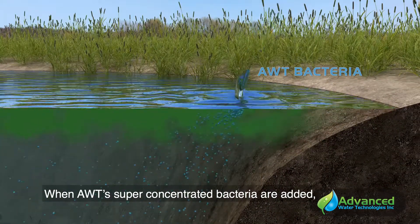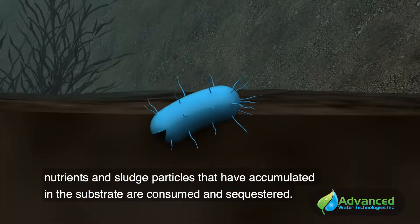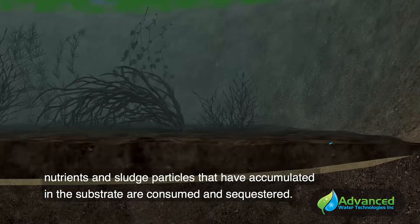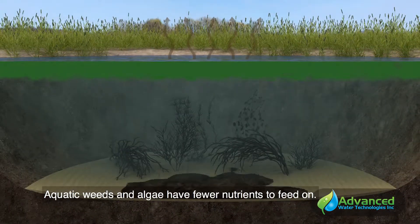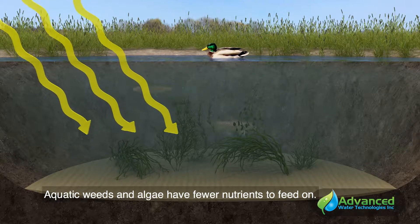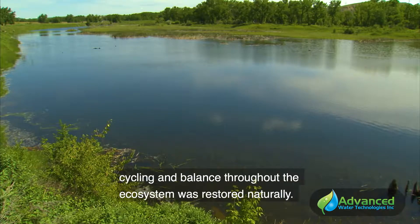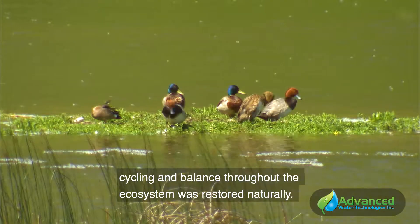When AWT super concentrated bacteria are added, nutrients and sludge particles that have accumulated in the substrate are consumed and sequestered. Aquatic weeds and algae have fewer nutrients to feed on. From the surface, the water will look much cleaner because the cycling and balance throughout the ecosystem was restored naturally.